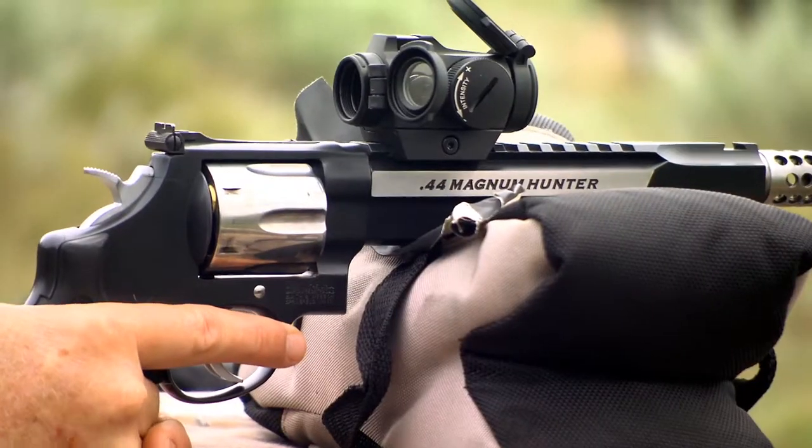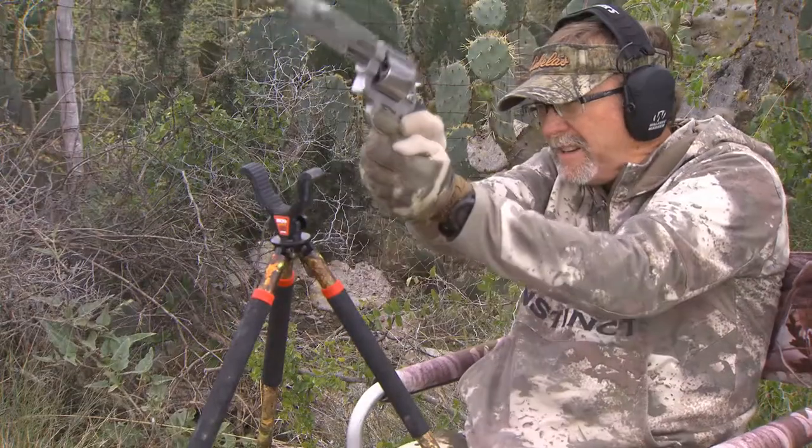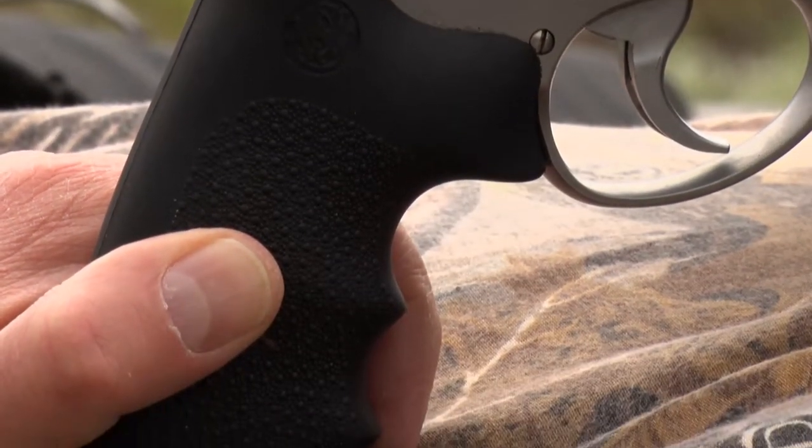We add integral rails, we do custom action jobs. You can expect a lot smoother, a lot lighter trigger pull, custom sights, custom grips, custom barrels. They don't look anything like our standard products.